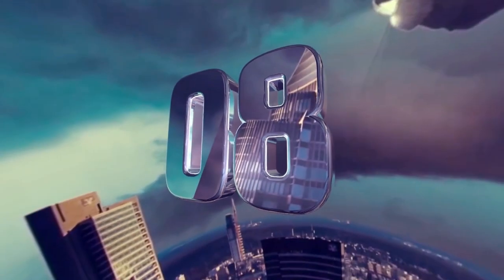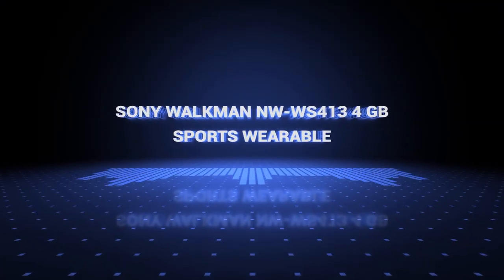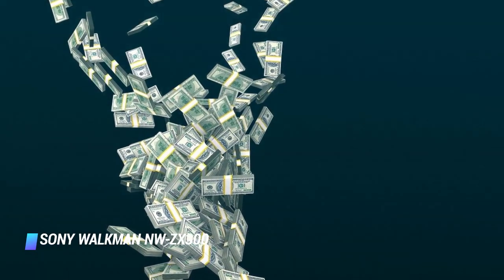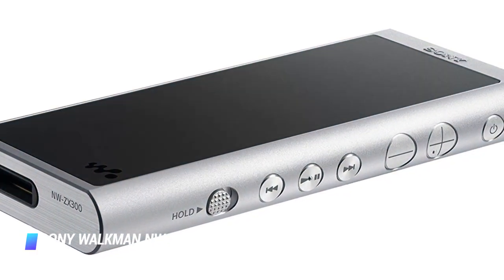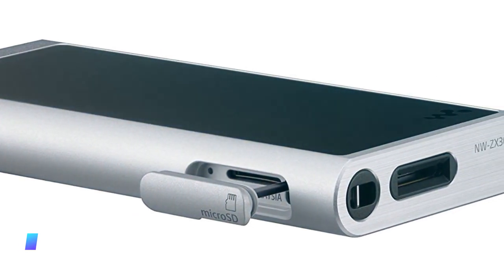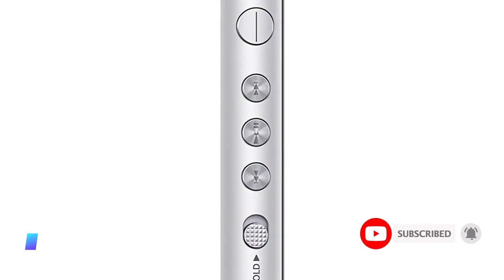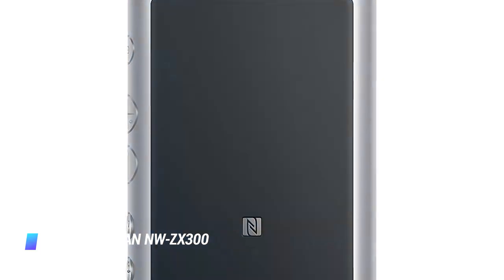Coming in at number 8, the Sony Walkman NW-ZX300. Sony's beautifully designed Walkman NW-ZX300 is the best MP3 player that costs less than $1,000. It has a standard 3.5mm audio jack as well as a balanced audio output for high-end headphones. The device has the ability to play high-res audio files as well as upscale compressed audio files to a higher quality. Rather impressively, the sleek body of the NW-ZX300 has a milled aluminum frame, which keeps electrical noise out of the audio experience.